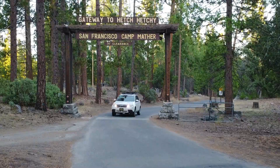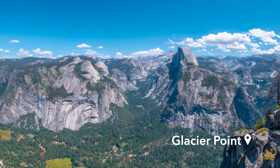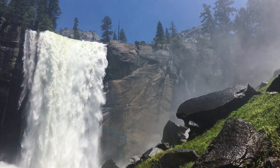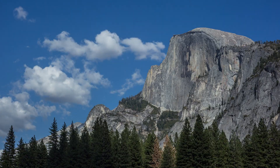And Mariposa Grove with its giant sequoia trees. But we'll also take you on scenic side trips like to the majestic views at Glacier Point. You'll explore great hikes and lots of waterfalls while we share the history that made this gem what it is today.